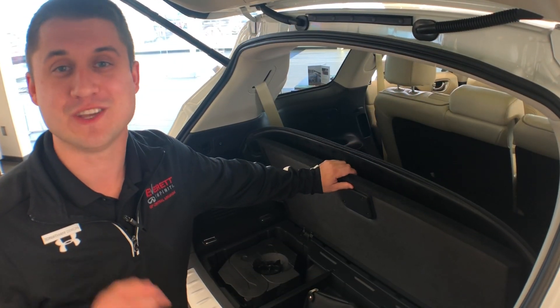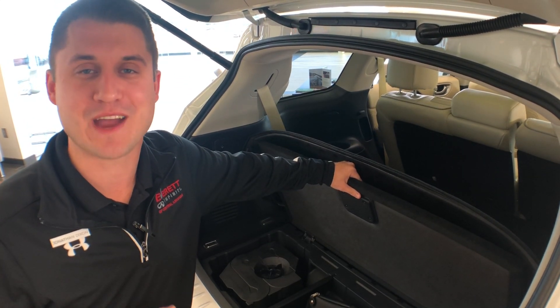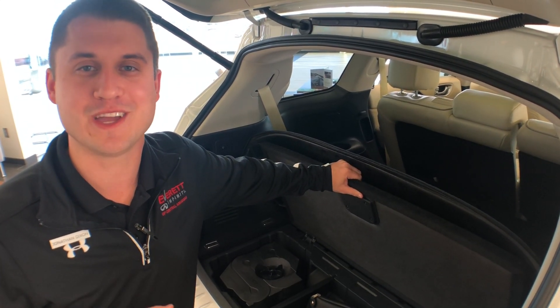We'd love to hear some essentials that you keep in your emergency kit, so let us know down in the comments below. This has been Jonathan Dixon with Everett Infinity of Central Arkansas bringing you another Tip Tuesday.